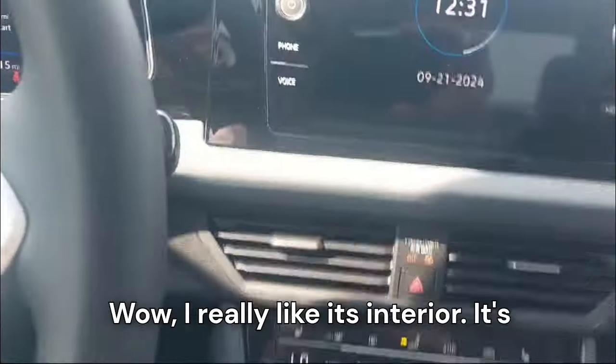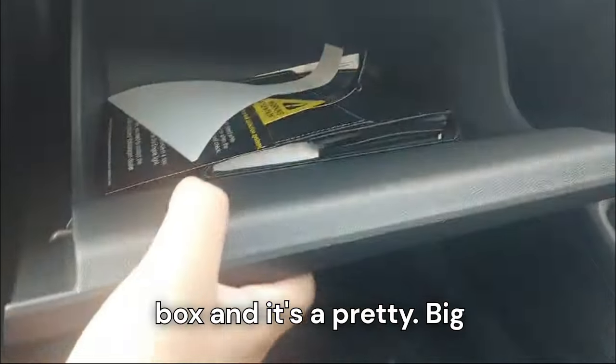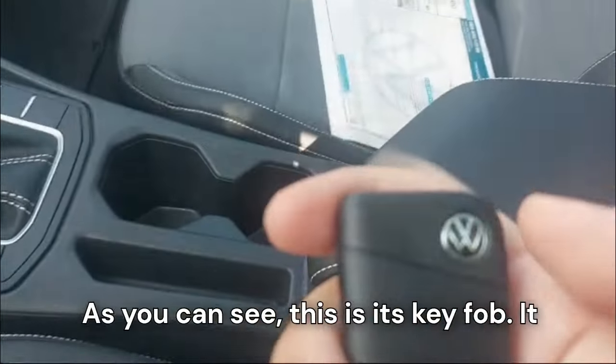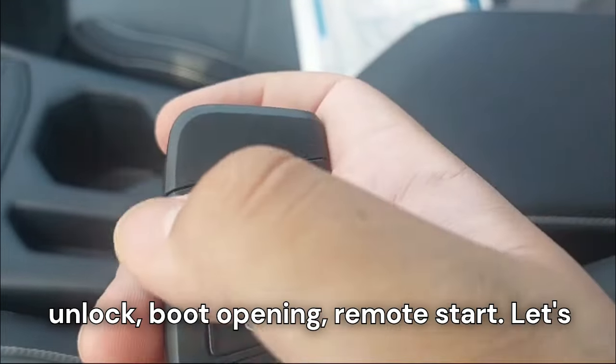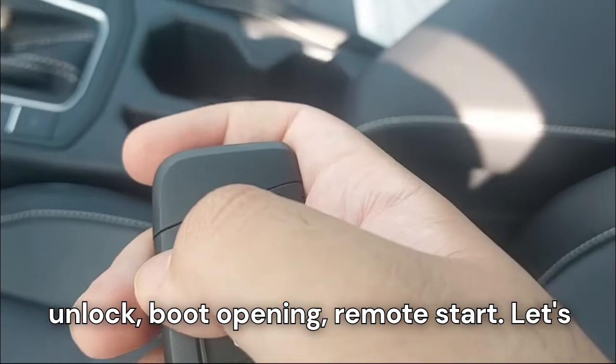I really like the interior — it feels premium because they've added a lot of soft touch throughout. The glove box is a pretty big size. The key fob has the Volkswagen logo and includes lock, unlock, boot opening, and remote start functions.